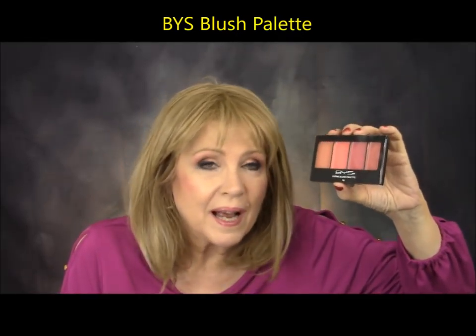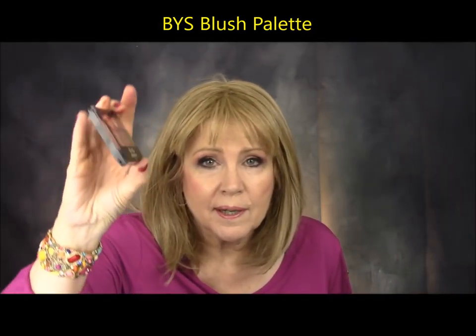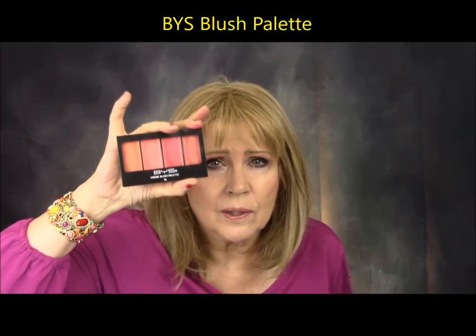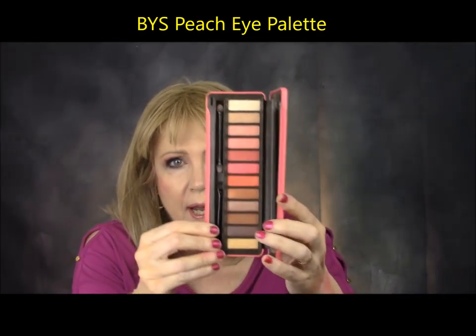In Family Dollar they have a brand called BYS — designed and created in Australia, manufactured in China, distributed from France, and wound up in Family Dollar here in the US. This is a blush palette. They also had eye palettes and lipsticks. The blush palette was really nice — I think it was three or four dollars. They're cream blushes. The only one I didn't like was the yellowy orange one — the other three were great. For four or five dollars that was a pretty good buy.